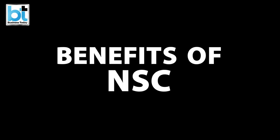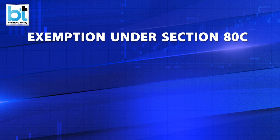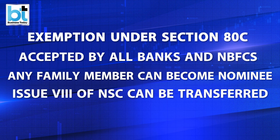Now let's talk about the benefits of the scheme. Investing in NSC provides tax exemption under Section 80C of the Income Tax Act. However, this exemption is available only for investments up to Rs. 1.5 lakh. NSC is accepted by all banks and NBFCs as collateral or security for loans. An investor can nominate any member of his family. An NSC certificate can be transferred to any person; however, this can be done only once before its maturity.